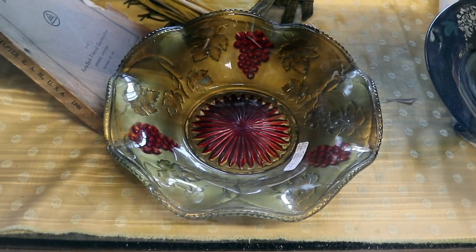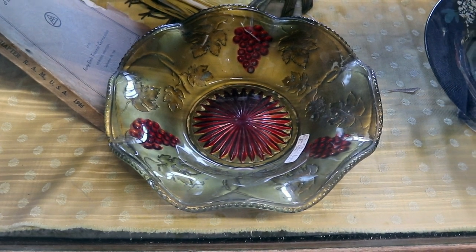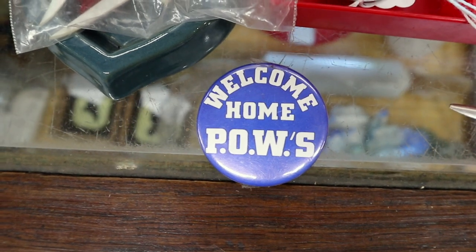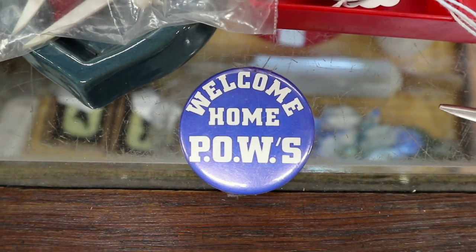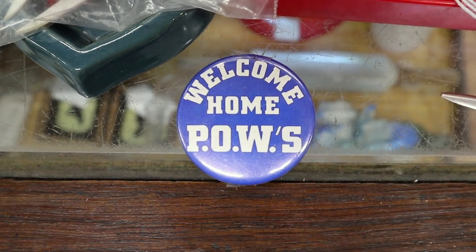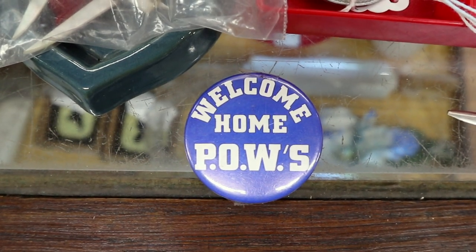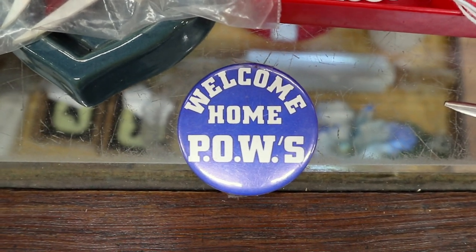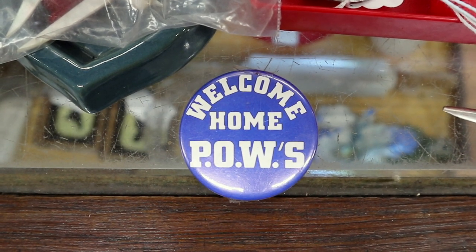Here's a nice grape-patterned Goofus glass bowl. It is losing some of its color, though — that's the problem with Goofus glass, it does tend to want to do that. Here's a Welcome Home POWs button. You saw a lot of these in the Vietnam era, because there were a lot of prisoners of war. We would do exchanges of prisoners and negotiations to try to get them back home — that was a phenomenon going on through the 1970s, and a lot of people really suffered in that war. John McCain, the Republican politician who died recently, was a POW, and he might be the most famous of the Vietnam POWs.